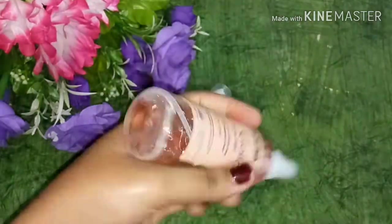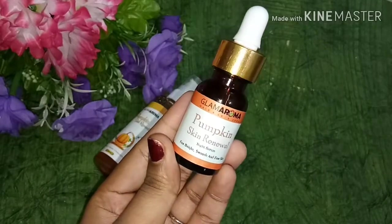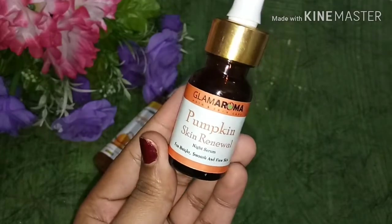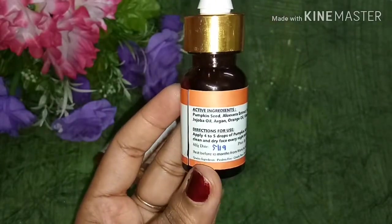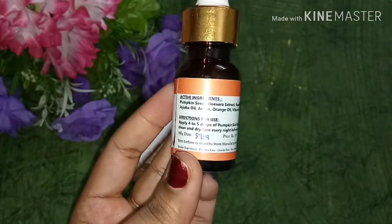Then I have the third product — the Glam Aroma Pumpkin Skin Renewal Night Serum. Since I had already purchased the pumpkin face wash and they didn't have a pumpkin toner, I purchased the serum. So this creates a proper CTM routine. It leaves skin bright, smooth, and firm.